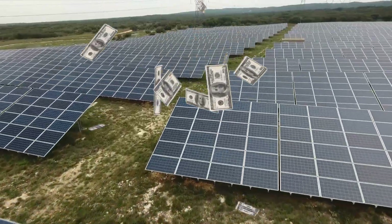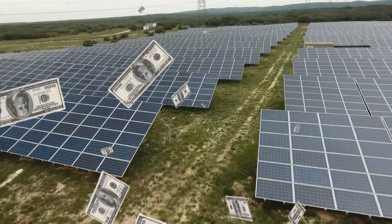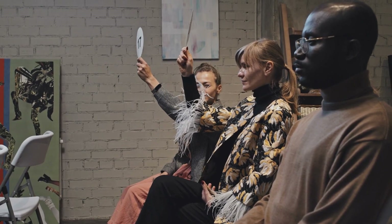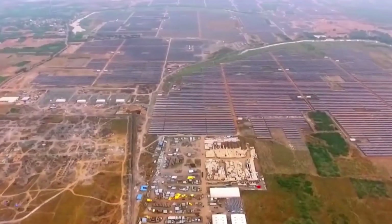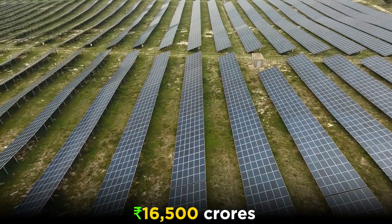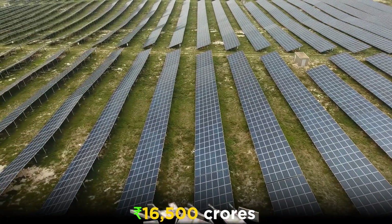The total cost of the Baddha Solar Park project is not publicly available, as the project was developed through a competitive bidding process with various developers involved. However, it is estimated that the overall cost of the project was around INR 16,500 crores,